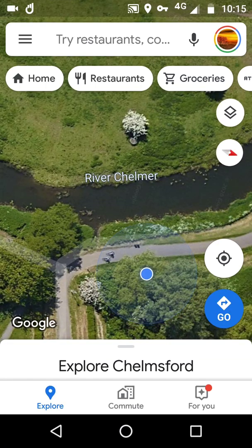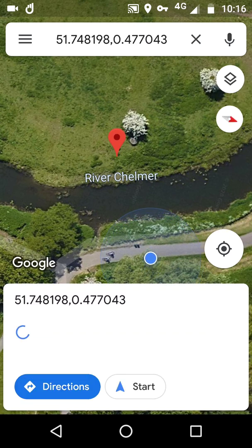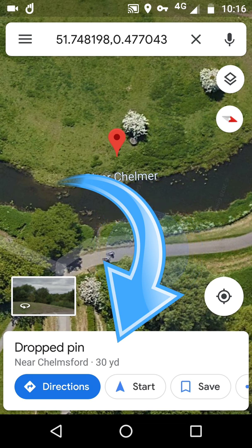We can simply swap over to maps. We can see our blue dot which is near the footpath, which is correct, and the GPS is just centering up. Then we can tap the approximate area that we think and we can see the distance — as simple as that.